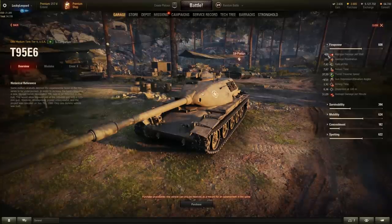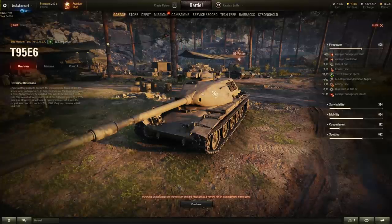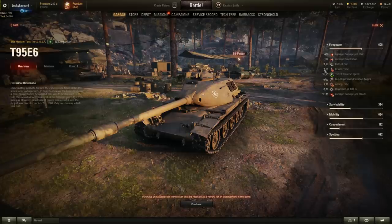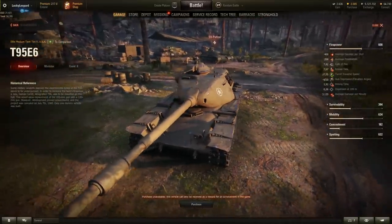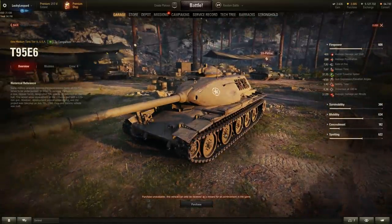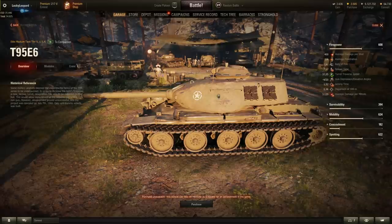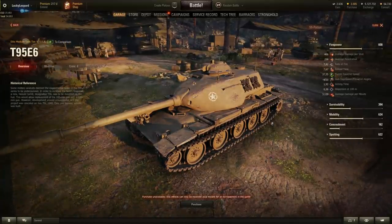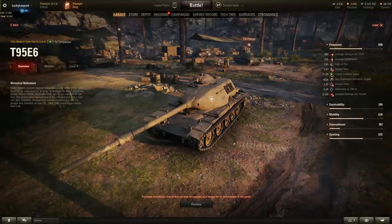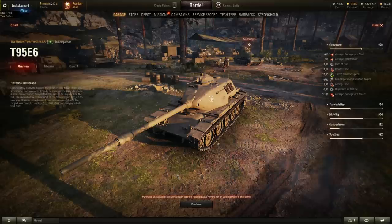This is a medium tank with a 120mm gun — the first time we see that on a medium tank in World of Tanks. Firepower-wise: 400 alpha damage, 258mm penetration, 7.67 second reload — reminiscent of the T110E5's gun. Gun traverse is 37 degrees per second, 9 degrees of gun depression, 20 degrees elevation. Aim time is 1.92 seconds with 0.36 dispersion — pretty average for a 120mm gun. But the stock DPM is 3,129 — really dirty, the kind of DPM you usually only see on Russian medium tanks.